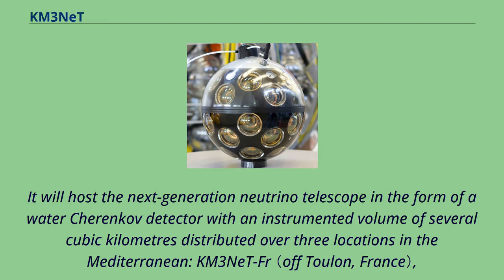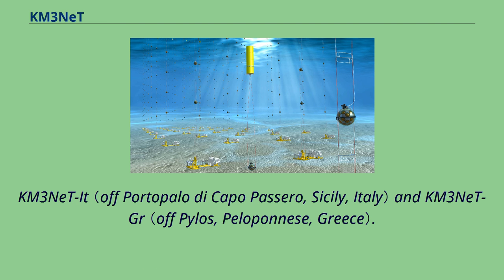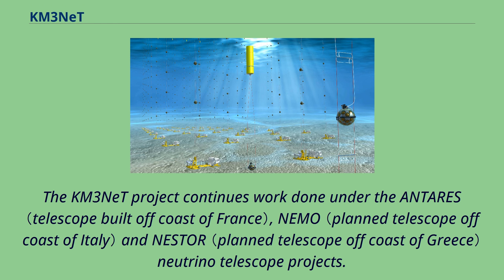The three sites are KM3NeT FR, KM3NeT IT, and KM3NeT GR. The KM3NeT project continues work done under the ANTARES, NEMO, and NESTOR neutrino telescope projects.